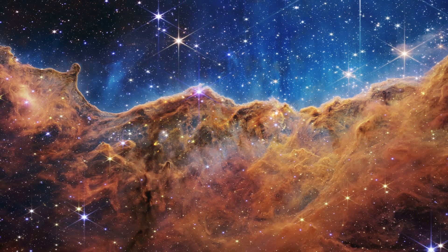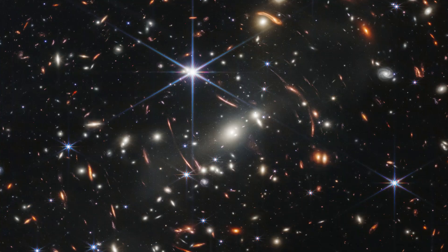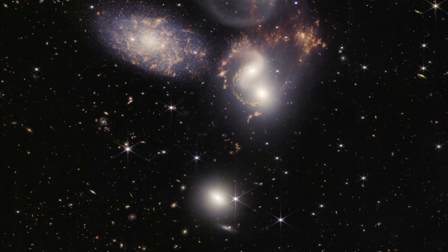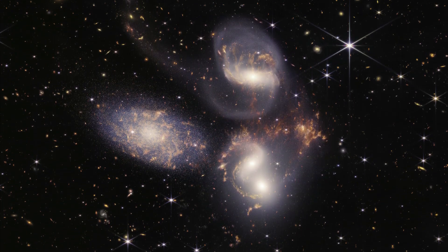Many of us recently watched NASA reveal the first official images taken and released by the James Webb Space Telescope only a few days ago. Here we saw incredible views of the galaxy, exoplanets, stars, and much more.